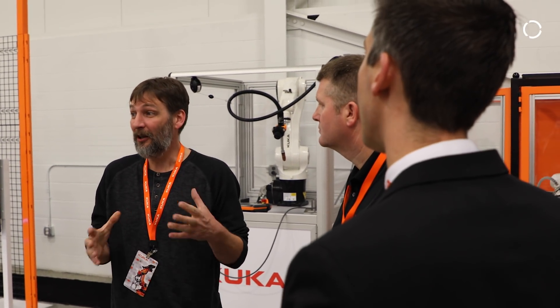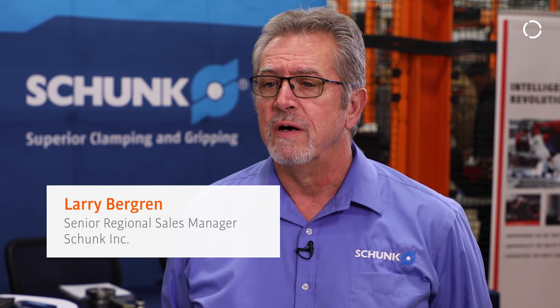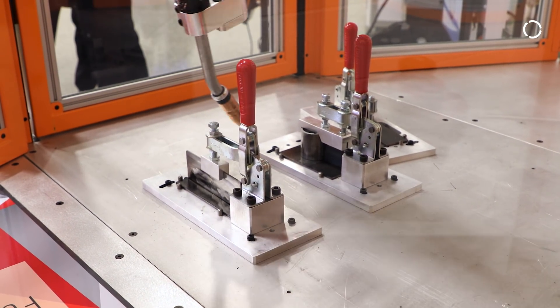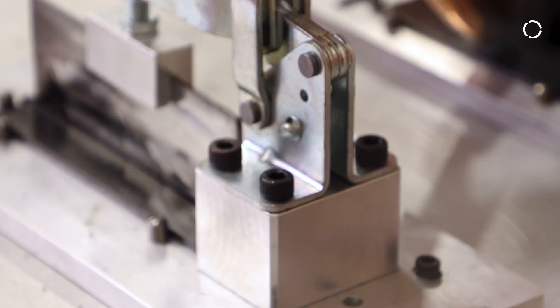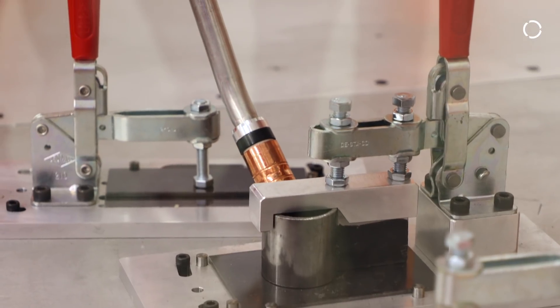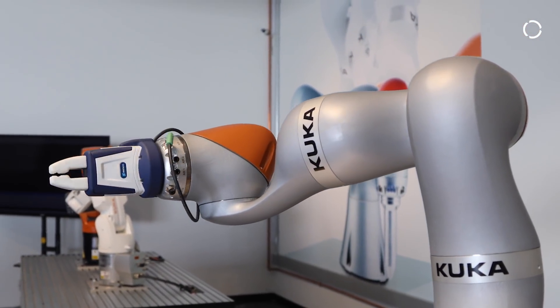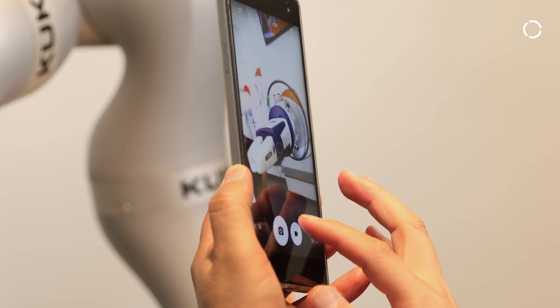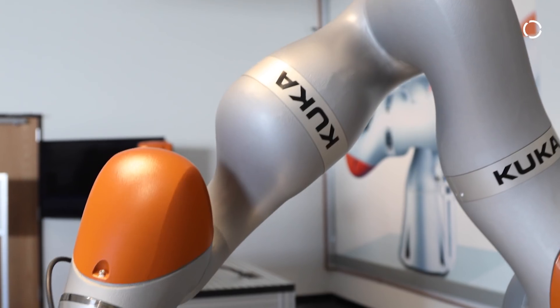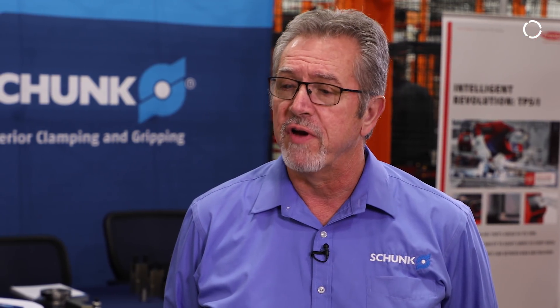I actually see the tech centers as a benefit not only to local customers but customers who have applications — they have a place they can come, talk to somebody about their project, and do testing. The benefit for us obviously is having our end effectors on the robots in the training center, which introduces them to Shunk as an option for their end effector needs.